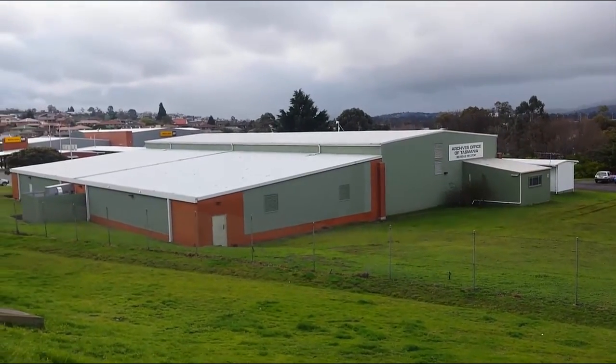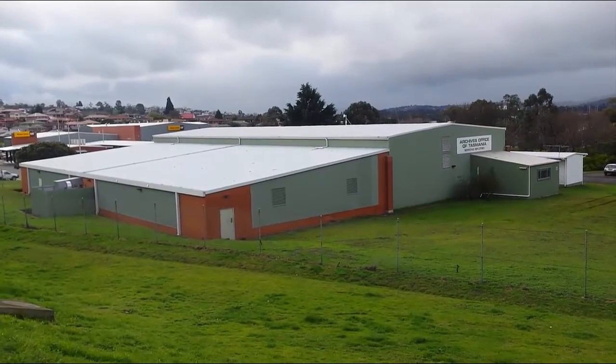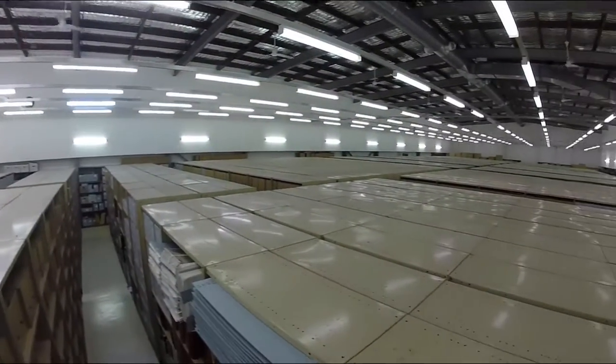The Tasmanian Archive and Heritage Office preserves Tasmania's memory by collecting significant state and private records and publications in all formats. One of the most challenging to preserve is film and other audio visual formats, including video.